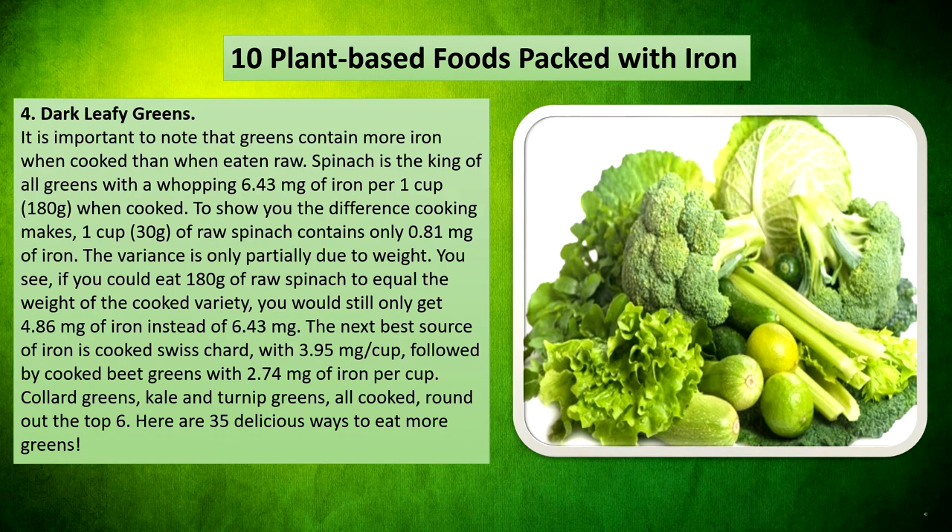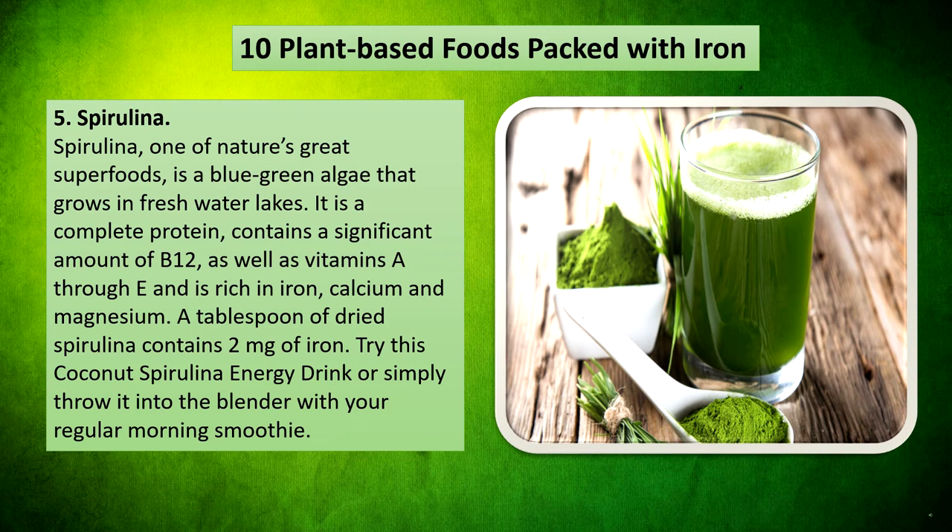The next best source of iron is cooked Swiss chard with 3.95mg per cup, followed by cooked beet greens with 2.74mg of iron per cup. Collard greens, kale, and turnip greens — all cooked — round out the top six. Here are 35 delicious ways to eat more greens.